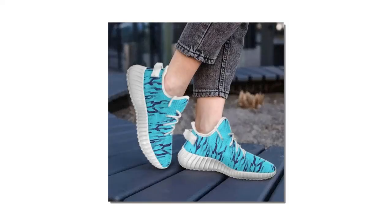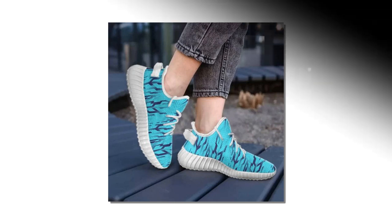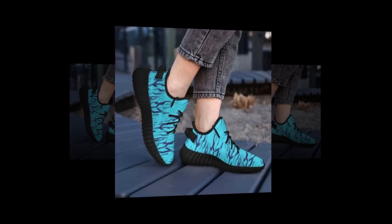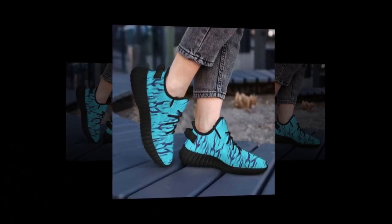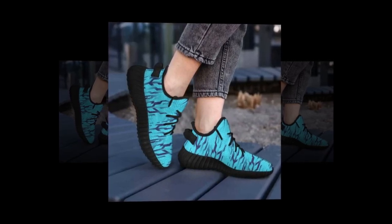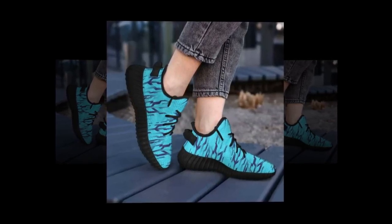The inside of the shoe features a soft, comfortable insole that moulds to your foot, providing that extra bit of cushioning where you need it most. The fit is true to size, so you don't have to worry about any discomfort or awkward sizing issues. Plus, the mesh upper is breathable, so your feet stay cool and dry, even on hot days.